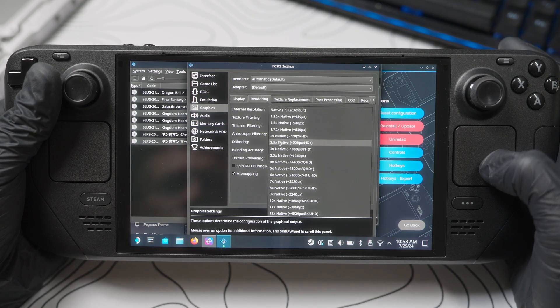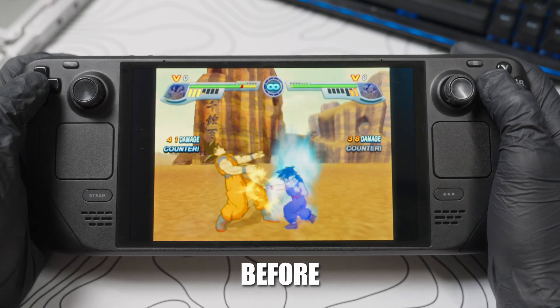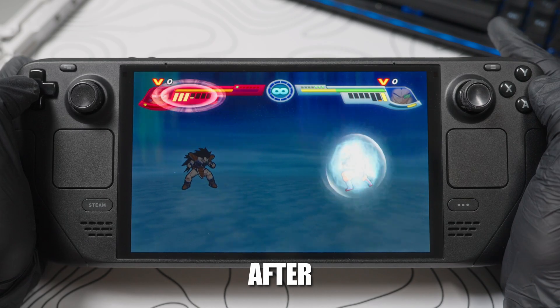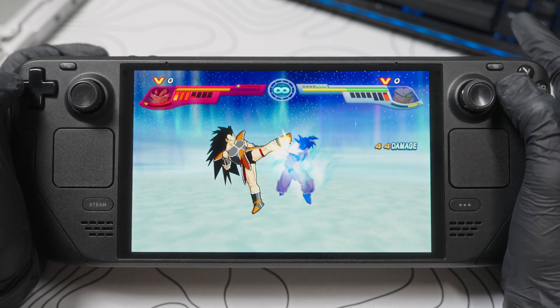I couldn't even get my Xbox emulator to play right until I downloaded some specific BIOS files. Most people aren't going to do that. Don't even get me started on integer scaling — I was playing the PlayStation 2 emulator and pressing buttons at the same time, and it kept flipping between different integer scaling settings. My resolution was changing, the game looked better, but then it dropped back and looked crappy.